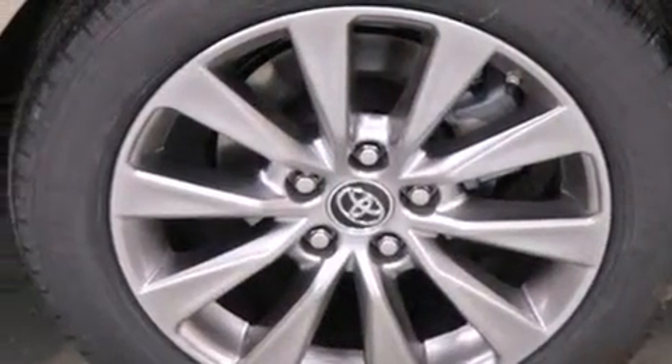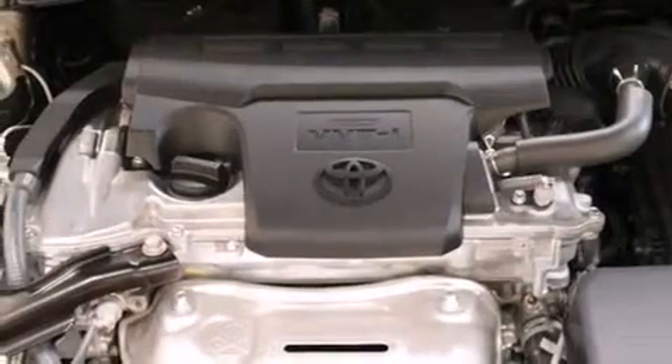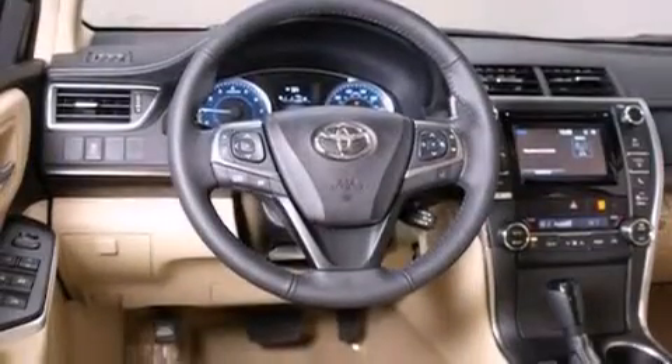The following features are also included: the Toyota Entune infotainment system, commercial-free satellite radio, chrome wheels, 12-volt power outlets, front multi-stage airbags, and rear seat child-proof door locks.